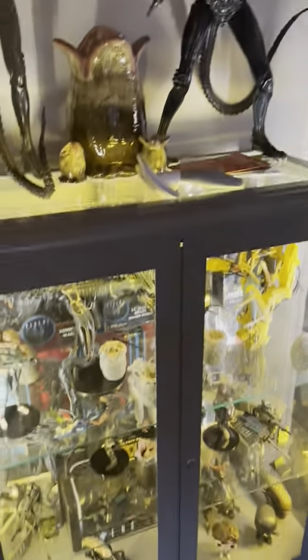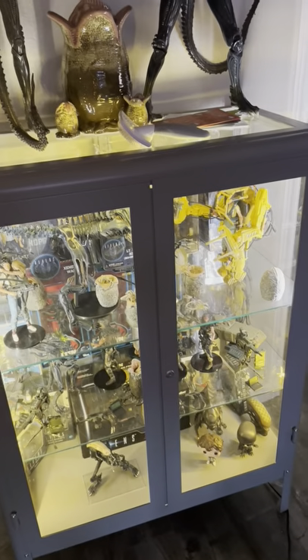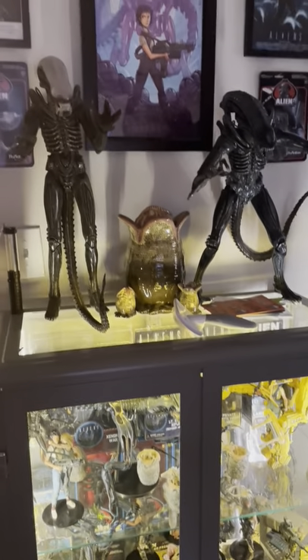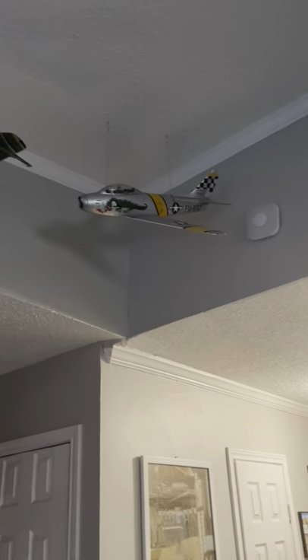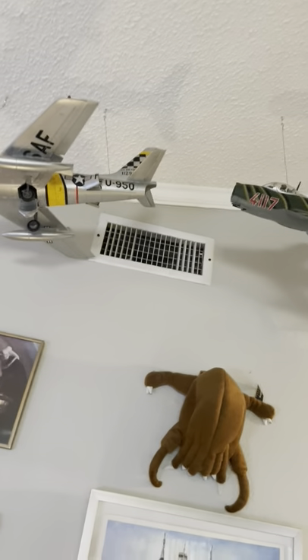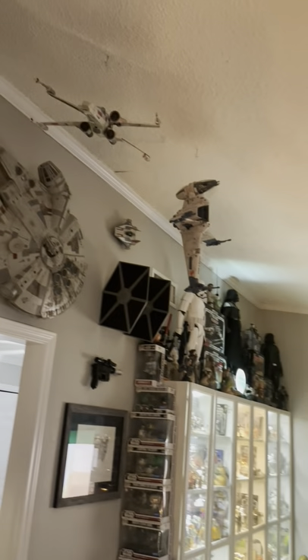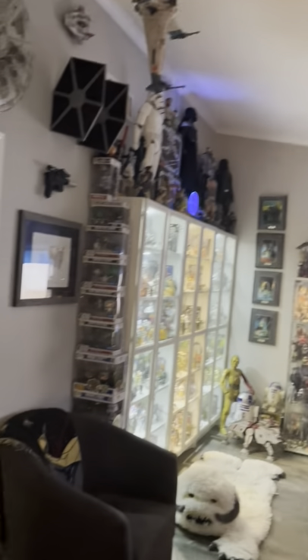This display case has all of my Alien action figures and collectibles I've collected over the years. Up above here are some 1/18th scale planes. And my Star Wars ships.